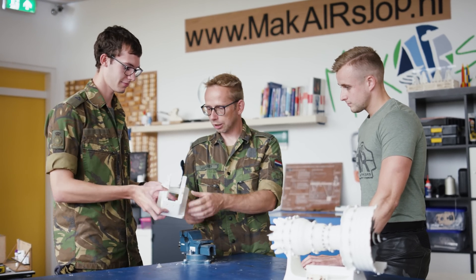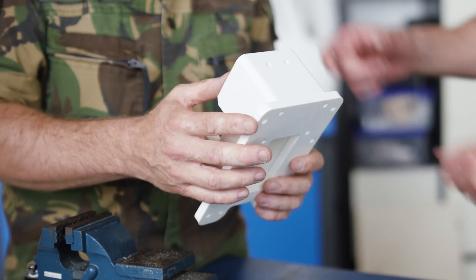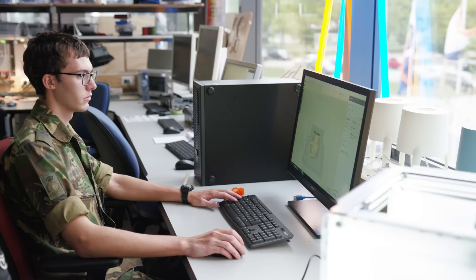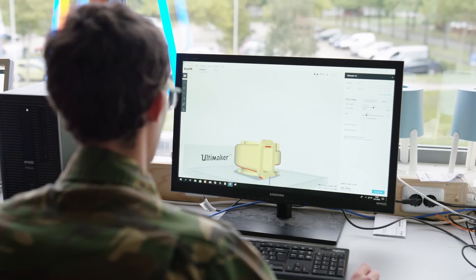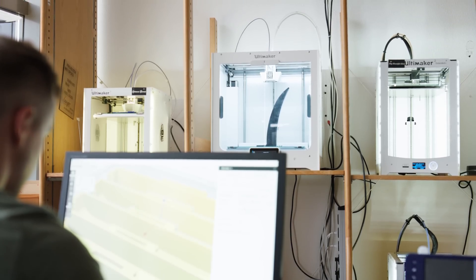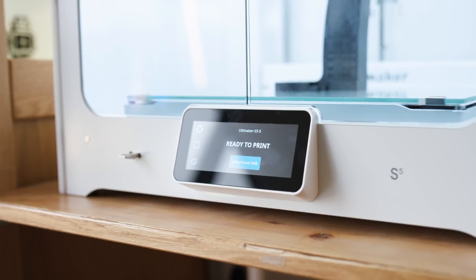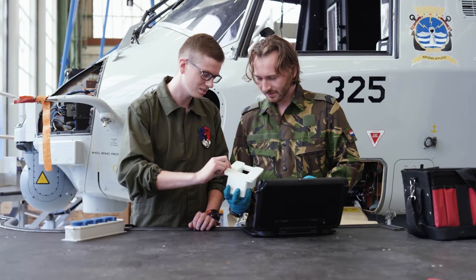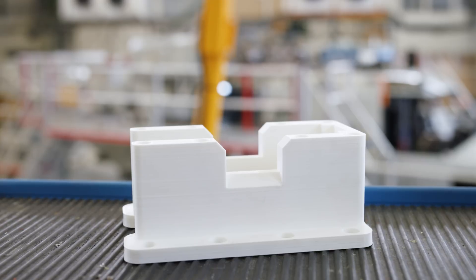We have created the Makershop where everybody within the Air Force can use new technologies like 3D printing to make his or her idea come to life. The majority of people are people who aren't in a technical function — it's very accessible. They only need 3 hours to really get to know the software and the hardware. And the step that automatically happens after that is that they start looking at their own environment and searching for solutions for issues they have in their workplace.